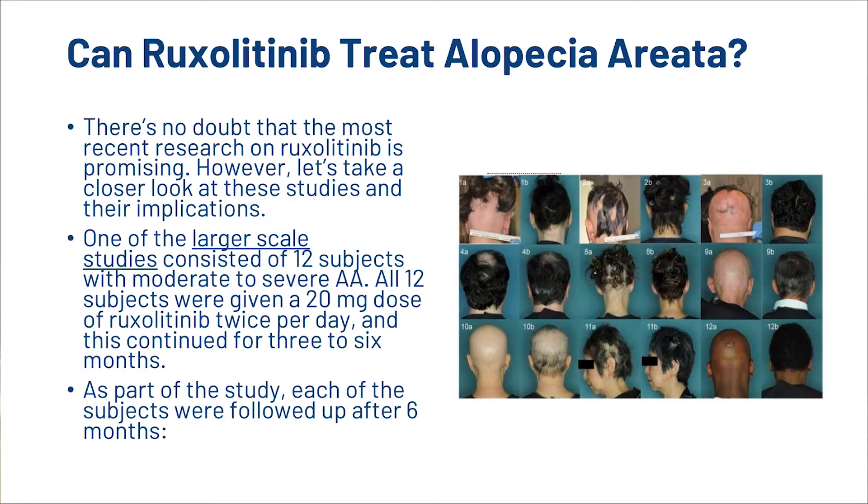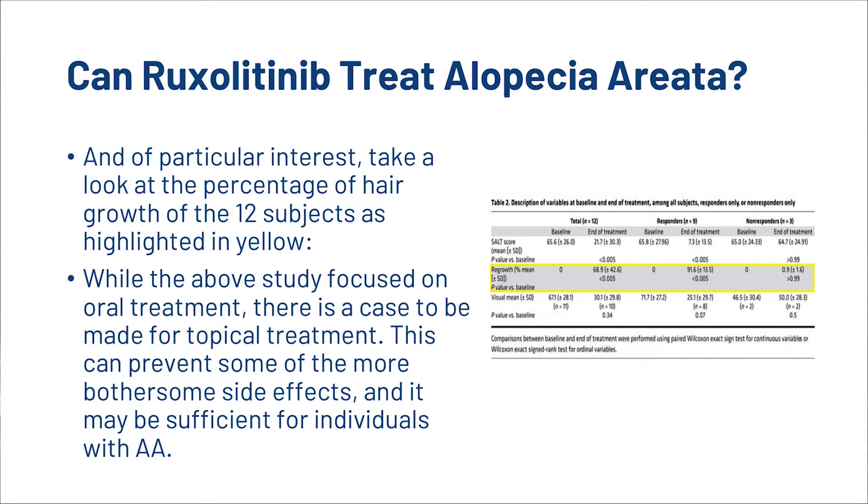But the question is, does it work? Well, there's no doubt that the most recent research on Ruxolitinib is promising. Let's take a closer look at these studies and their implications. One of the larger scale studies consisted of 12 subjects with moderate to severe AA. All 12 subjects were given a 20mg dose of Ruxolitinib twice per day, and this continued for 3-6 months. Each of the subjects were followed up after 6 months, and of particular interest, take a look at the percentage of hair growth of the 12 subjects as highlighted in yellow.